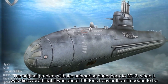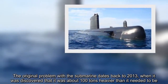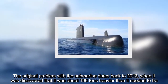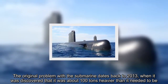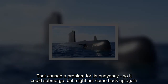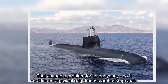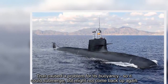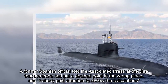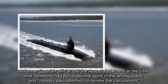The original problem with the submarine dates back to 2013, when it was discovered that it was about 100 tons heavier than it needed to be. That caused a problem for its buoyancy — so it could submerge but might not come back up again. A former Spanish official told the Associated Press at the time that someone had put a decimal point in the wrong place and nobody paid attention to review the calculations.